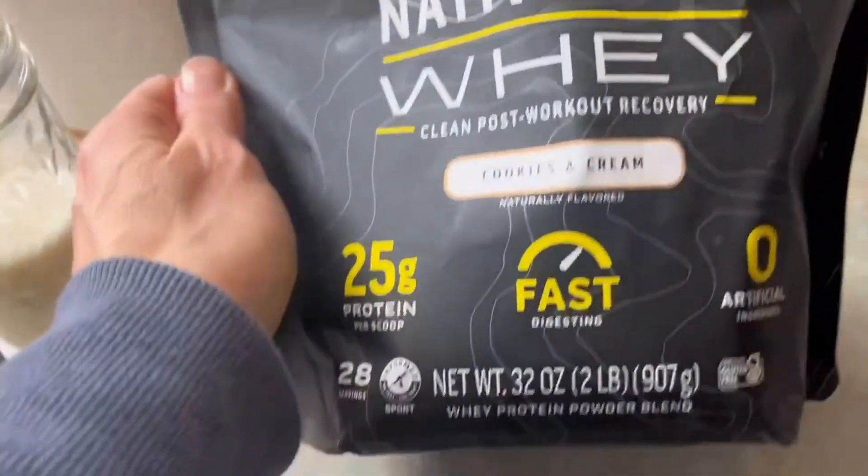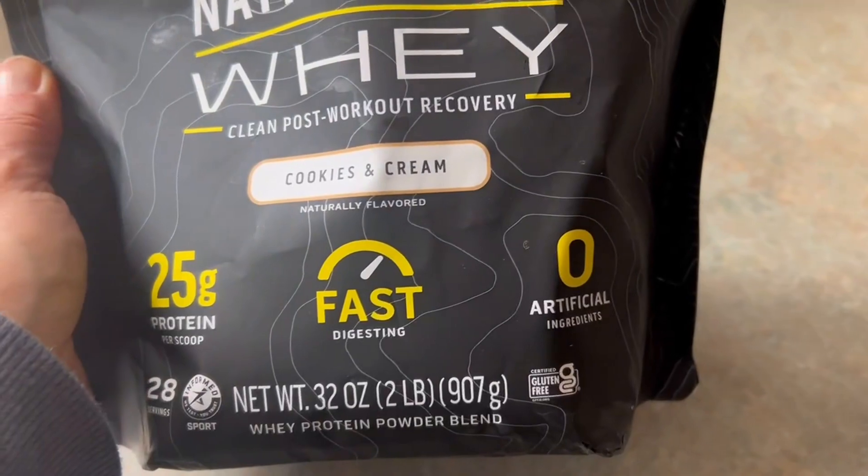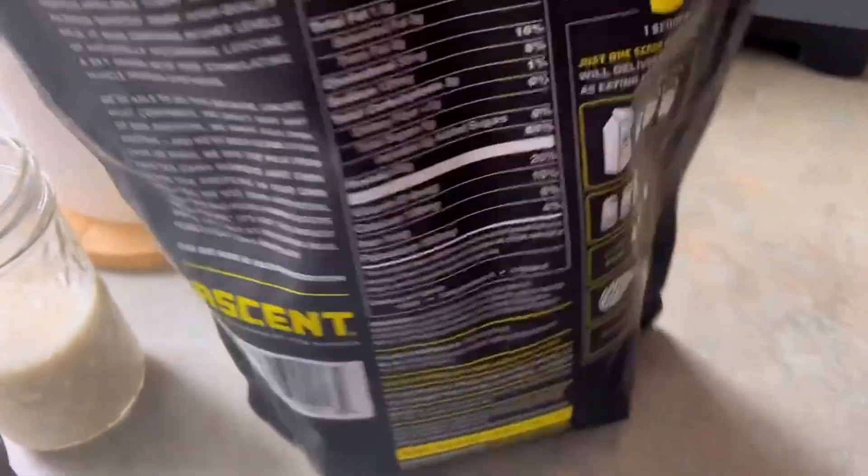Some great features about this product: it has 25 grams of protein, it's fast digesting, and there are zero artificial ingredients.